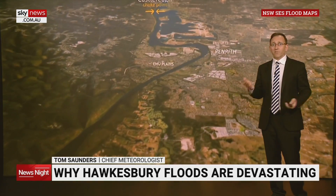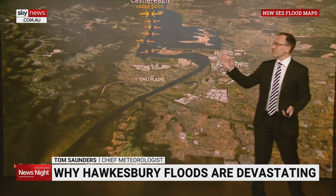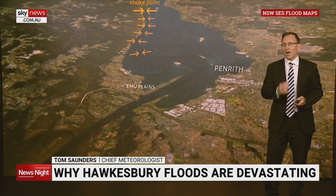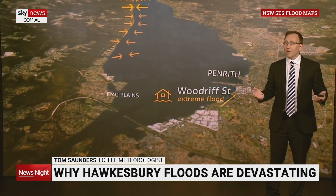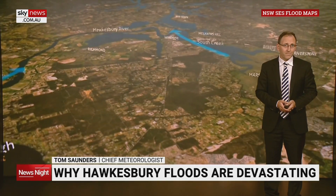Further downstream, the floodplain at Penrith and Emu Plains is created by the next choke point. Because Penrith has naturally high riverbanks which hold the river back, low-lying areas around Emu Plains and Peach Street Creek are affected first. However, extreme floods in the past have reached as far east as Woodruff Street.